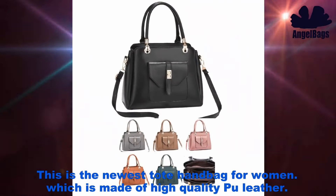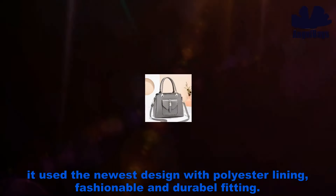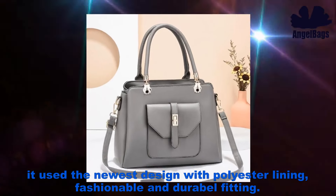This is the newest tote handbag for women, which is made of high quality PU leather. It also uses the newest design with polyester lining, fashionable and durable fitting.